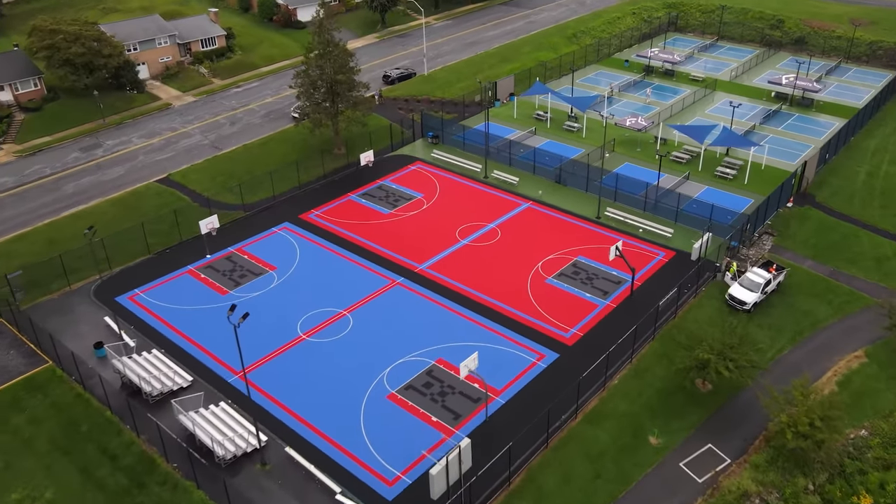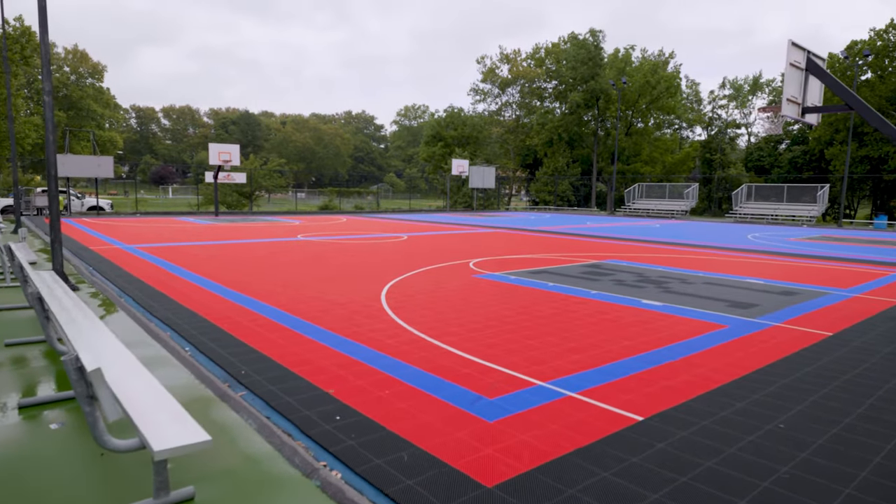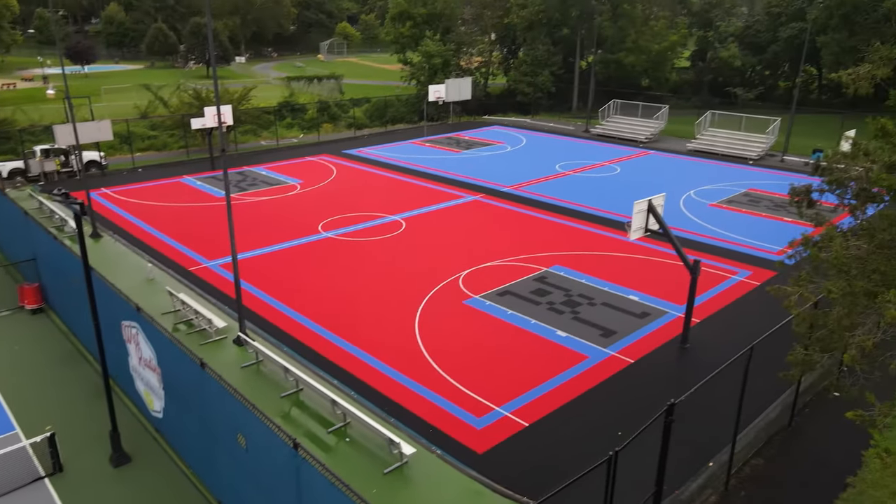My background is in residential design — designing houses, designing additions — and I've designed hundreds of them. So when I started working with Sport Court, I love the versatility of the product. It allowed me to use a lot of those creative juices and those ideas and bring them to something like a tennis court or a basketball court.